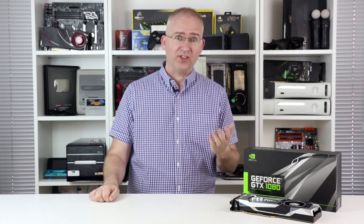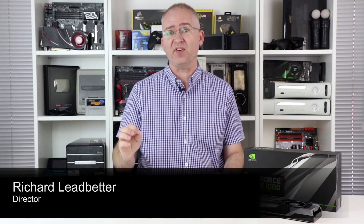Hey everyone, I'm Richard and this is the one you've been waiting for. NVIDIA GeForce GTX 1080, the first FinFET GPU. And it's fast, really fast.